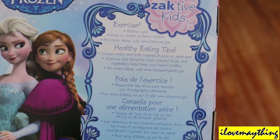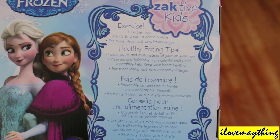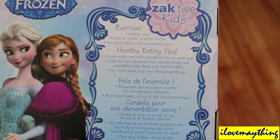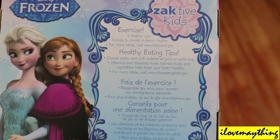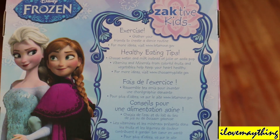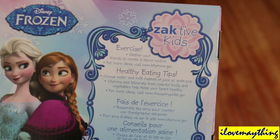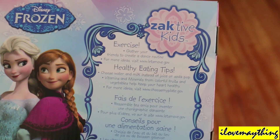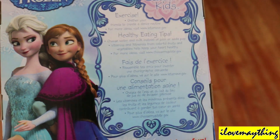Healthy eating tips: Choose water and milk instead of juice or soda pop. Vitamins and minerals from colorful fruits and vegetables help keep your heart healthy. Nice. Exercise — gather your friends to create a dance routine.